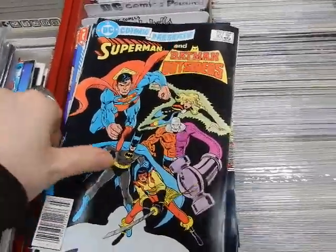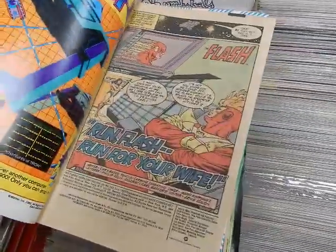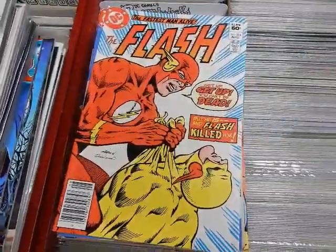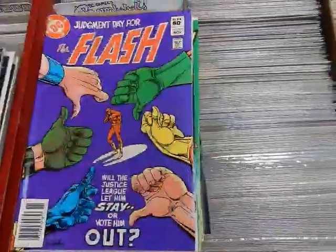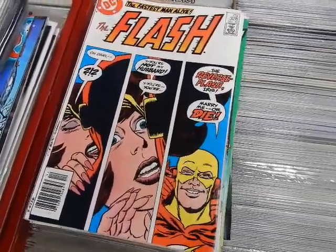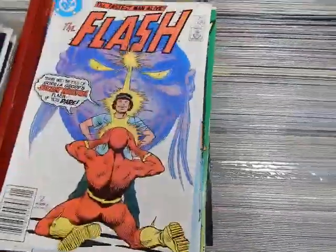DC Comics Presents 83 — two copies — Superman and Batman the Outsiders. And a run from the Carmine Infantino and Cary Bates run: Flash 323, Flash versus the Reverse Flash — that's where Flash kills the Reverse Flash — 324, 325, 326, 327. The Justice League of America decides to vote him out or not. 328 is a reprint of the marriage of Iris West and Barry Allen. We've got 329, 330, 331.